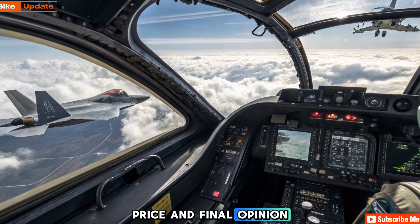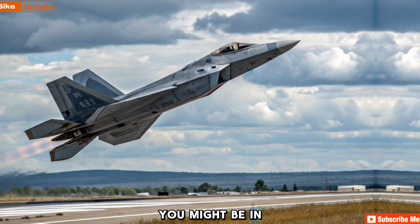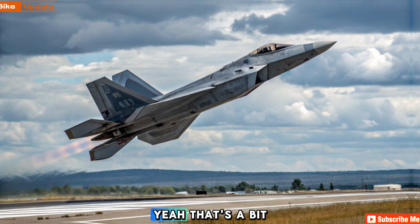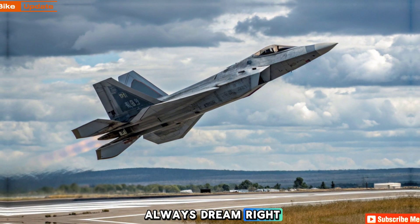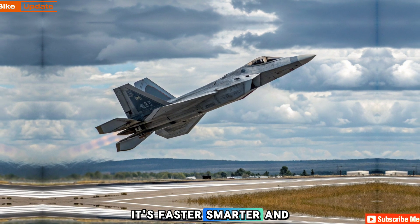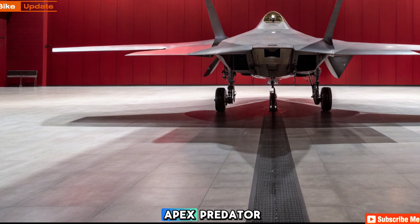Price and final opinion — so how much does this masterpiece cost? If you have a few hundred million lying around, you might be in luck. The estimated price tag is over $250 million per jet. Yeah, that's a bit out of budget for most of us, but hey, we can always dream, right? Final thoughts: the 2026 F-22 Raptor is a marvel of engineering — it's faster, smarter, and more lethal than ever before. If the previous F-22 was a beast, this one is an apex predator.